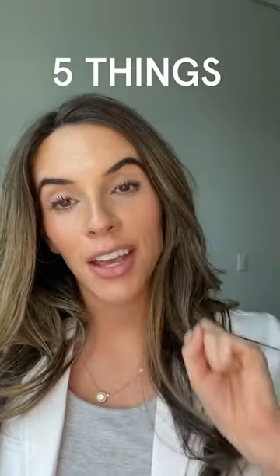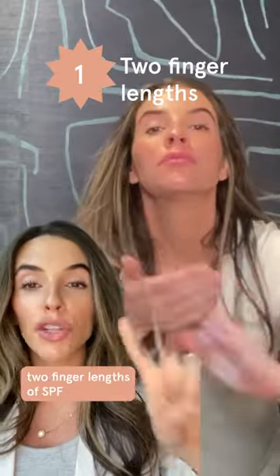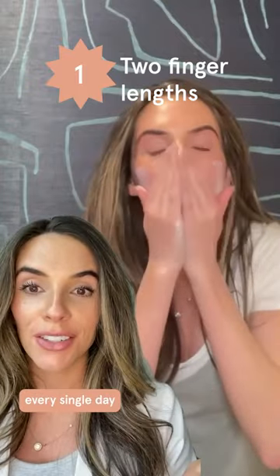Here are five things you may not know about sun protection. Number one: you should actually be using at least two finger lengths of SPF every single day.